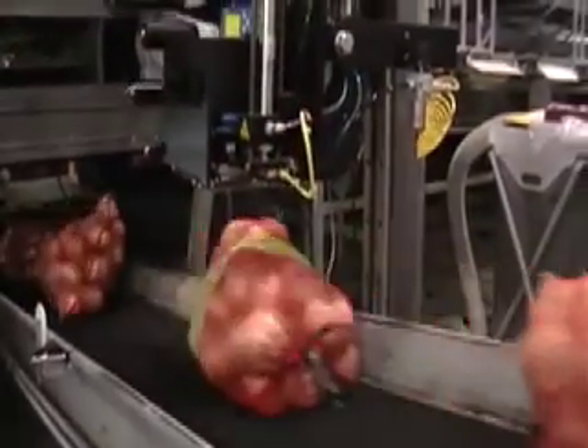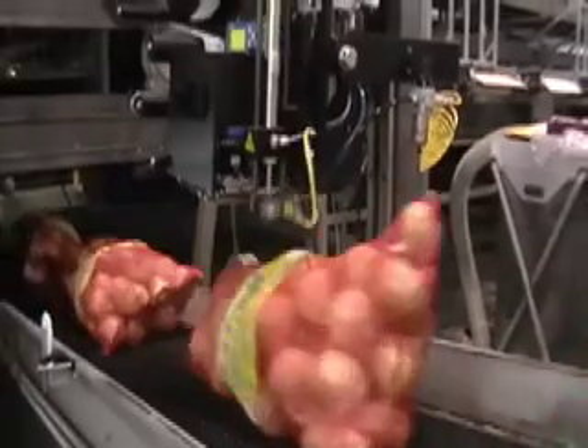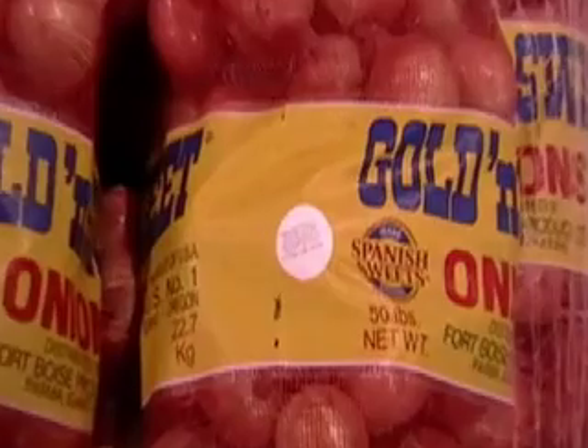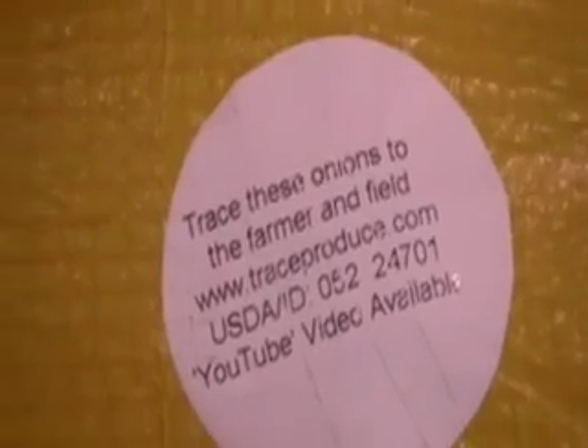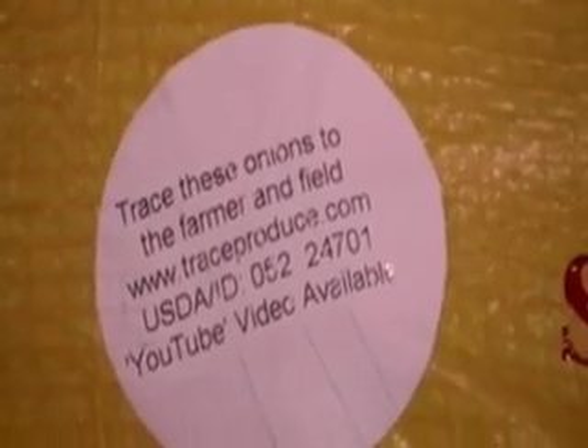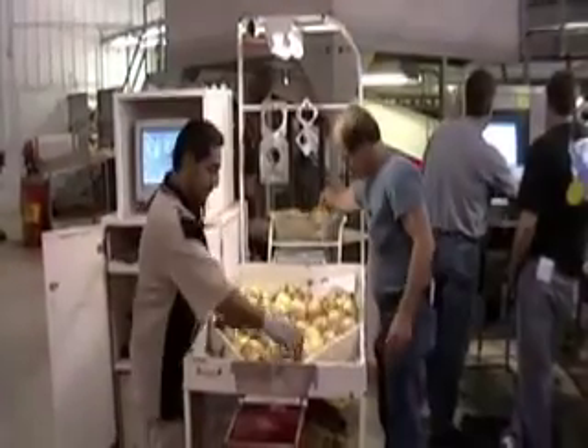The onion bags are then stickered with the USDA positive lot identification code. This sticker allows the consumer to get online to traceproduce.com, type in the same code that the USDA uses for lot identification on the quality control inspection side, and see where those onions came from — the field and grower.